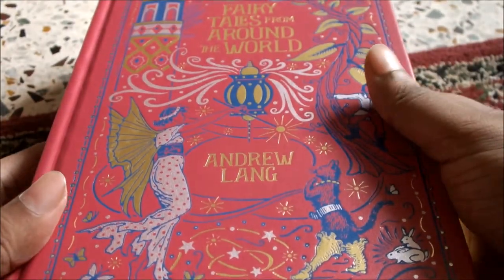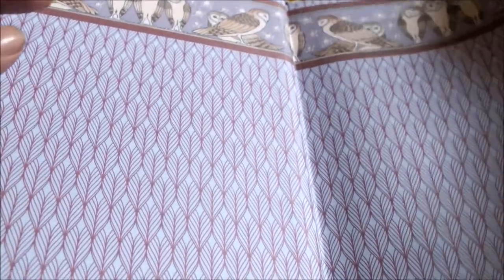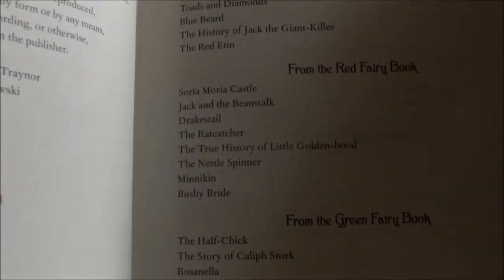I got it delivered a few days back. It's by Andrew Lang — I think the stories are compiled by Andrew Lang. This opens up into a very nice illustration of ferns, with owls on the top. This reminds me of the movie Song of the Sea. The contents section is also divided: from the Blue Fairy Book, Red Fairy Book, Green Fairy Book, and then it goes on.